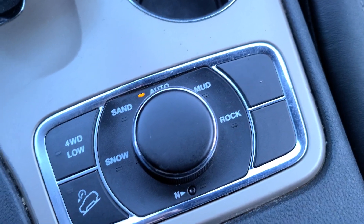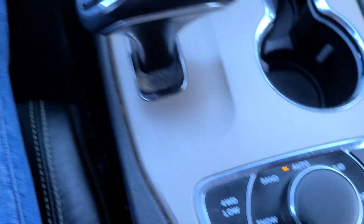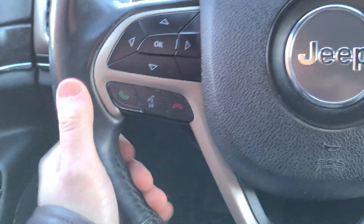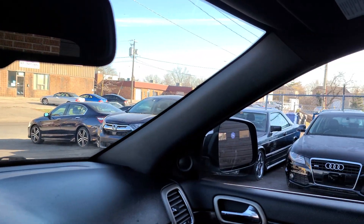Some controls here for the all-wheel drive — or rather the 4x4 system. Paddle shifters on the steering wheel, nice leather wrapped and heated. Full power moonroof as well.